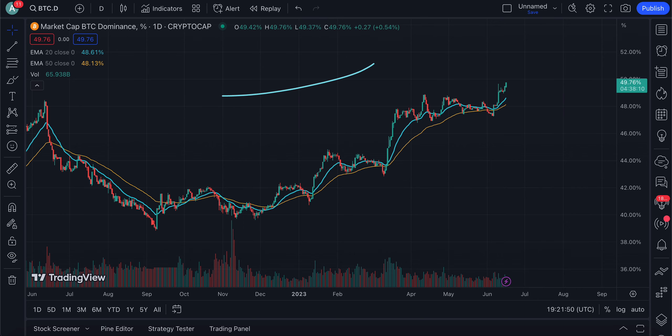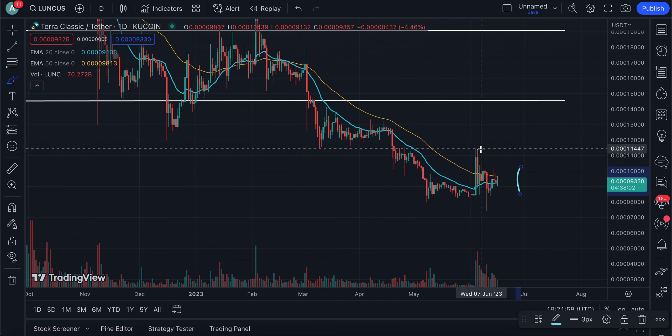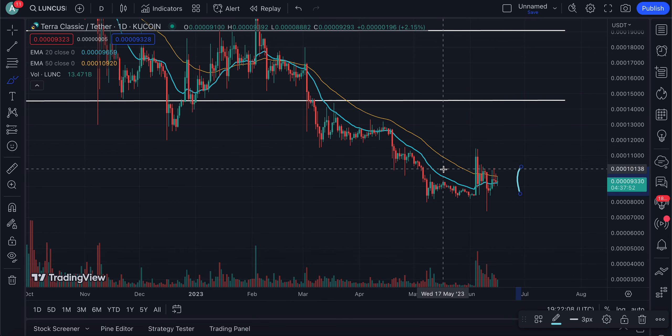Let me know in the comment section what your personal thoughts are. Do you guys agree with my analysis? Do you think that if we retest the June 5th highs, we could potentially see us retest this level of resistance, which we have not seen since March? What are your personal thoughts on TerraLuna Classic's future? Do not forget to tell me if you want to see more daily updates. Love you all, see you tomorrow — I've been CryptoZX, peace out.